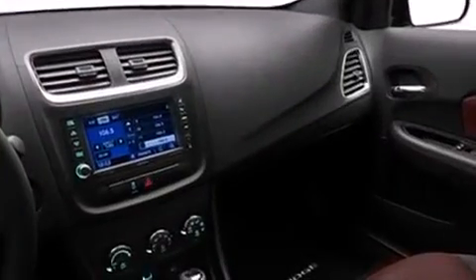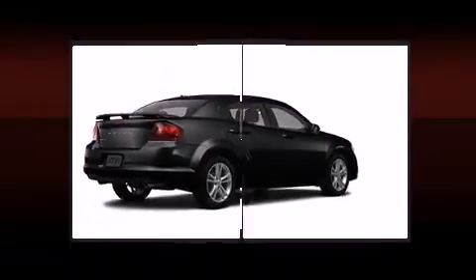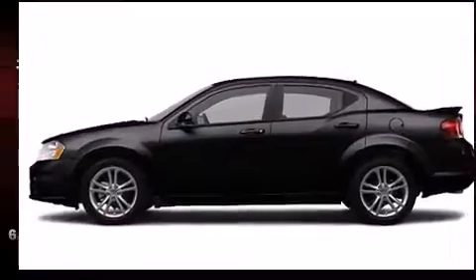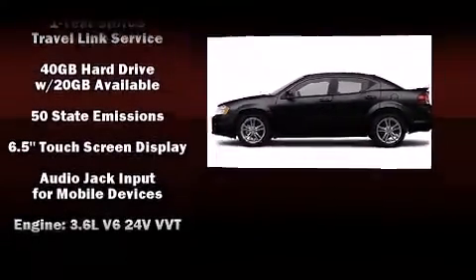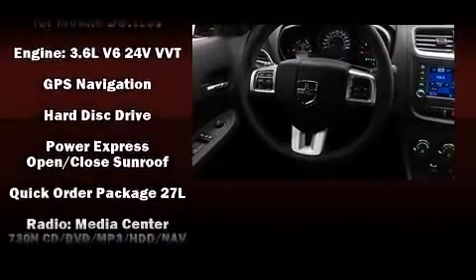Premium sound is delivered through six speakers, providing you and your passengers a sensational audio experience. Dodge ensures the safety and security of its passengers with equipment such as head curtain airbags, traction control, brake assist, and a security system.